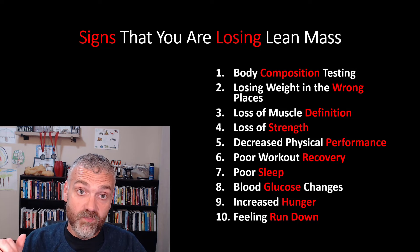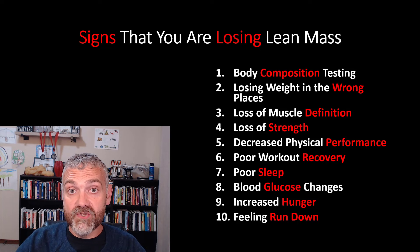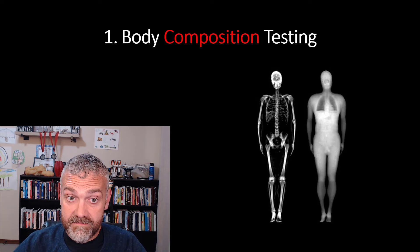There's nuance with all these, so I'm going to try to make sense of them and how they work in combination. This will be the definitive guide to monitoring your lean mass and making sure you're maintaining it. Let's start with number one: body composition testing.